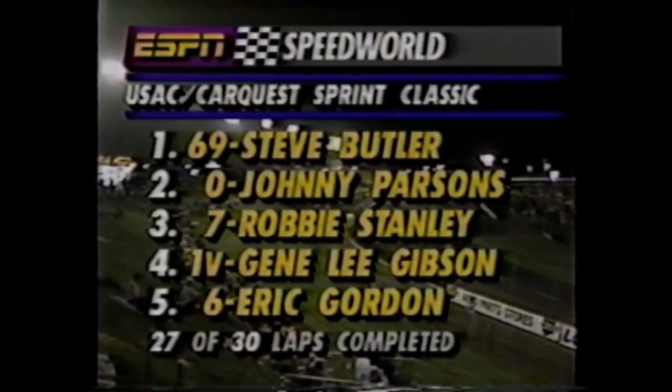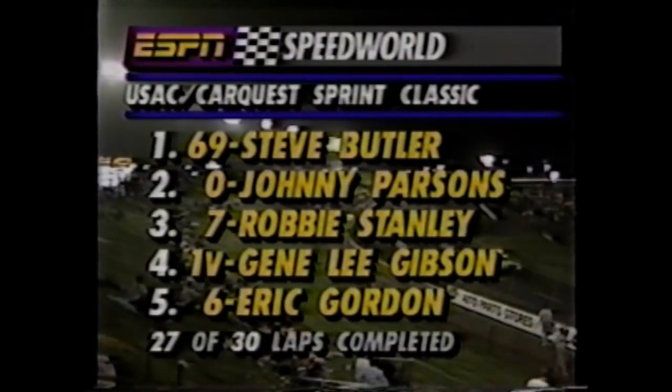Let's see if J.P. has something left, as here comes Robbie Stanley. Stanley's still working on Parsons — he's going to try to pinch it down under him. Blue smoke. He's pinched that car so many times he's got that right rear hurt. Butler is gone. It looks like Steve Butler has everything working his way. J.P. doesn't have enough for him, and Stanley can't quite get around J.P. Then we've got a fire right there in car number 85 — that's Bruce Field. He'll be bailing out of that race car. The yellow is out. This may be exactly what Parsons needs. Butler leads over Parsons, Stanley, Gibson, and Gordon — 27 of 30 laps complete.